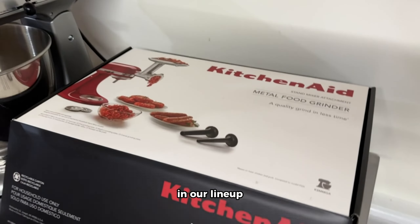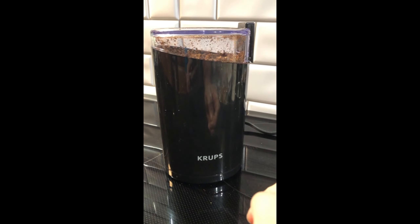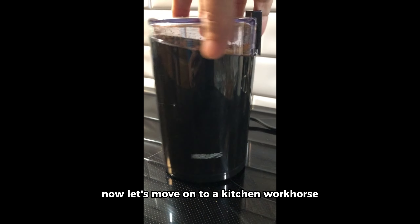Next up, we have the Krupp's Ultimate Silent Vortex Coffee and Spice Grinder. This grinder is not only efficient but also a game-changer in terms of noise reduction. With eight times quieter operation, it's a great choice for those early morning coffee grinds without waking up the whole house. The removable bowl ensures mess-free grinding, and the two speed settings give you control over the coarseness of your grounds. Plus, it's dishwasher safe for easy cleanup.